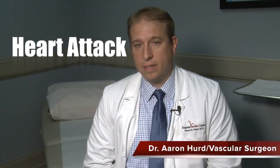Every 30 seconds, an American has a heart attack. Every 30 seconds, an American will have a stroke. Vascular disease is a leading cause of both stroke and heart attack.